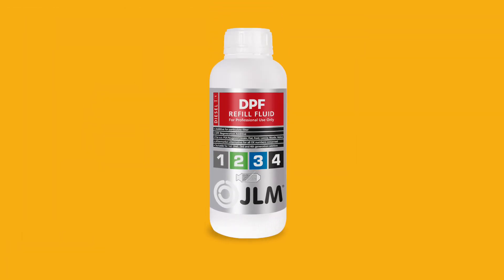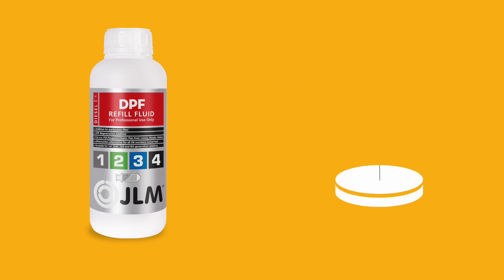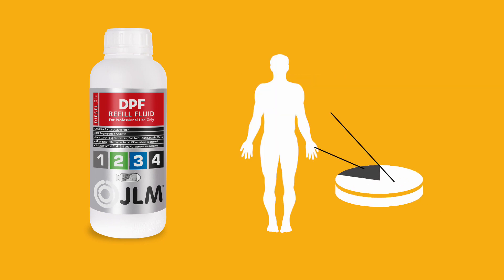JLM DPF refill fluid can be used in most vehicles fitted with a diesel additive reservoir and acts like a medicine in that it finds its way to the very place where it is needed.